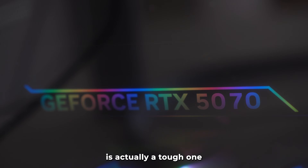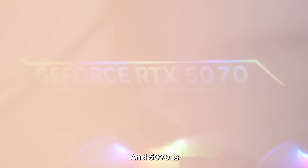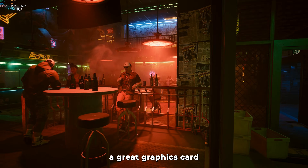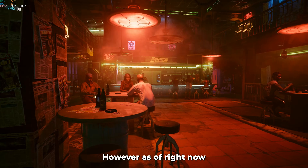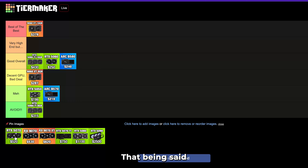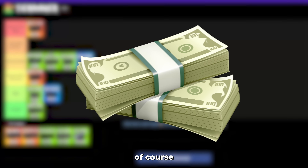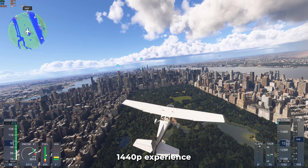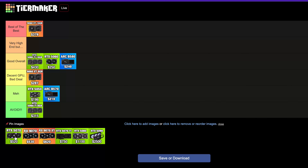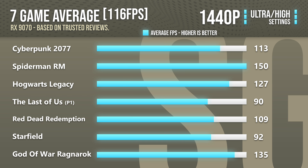The RTX 5070 is a tough one because the price is changing basically every single day. It's a great graphics card for 1440p in highly demanding games at high to ultra settings. However, as of right now the RX 9070 is very similar in pricing and gives you slightly better performance. The 5070 is great overall and provides a premium 1440p experience, but the RX 9070 is slightly faster and has more VRAM — so I'm putting the 9070 one step above the RTX 5070 because of that performance and VRAM difference.